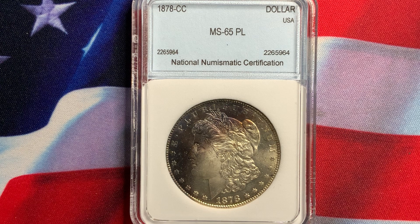What we have today is a U.S. Morgan dollar dated 1878. It is a CC from the Carson City Mint. This is certified NGC MS65 proof-like.